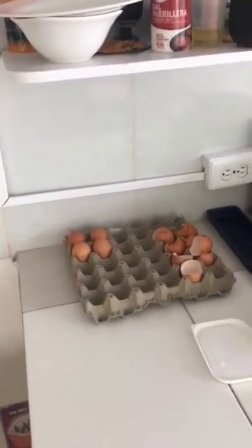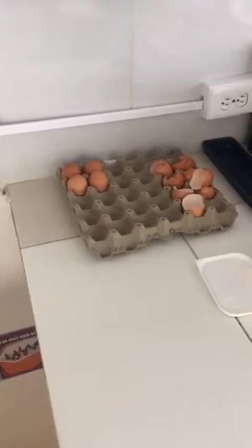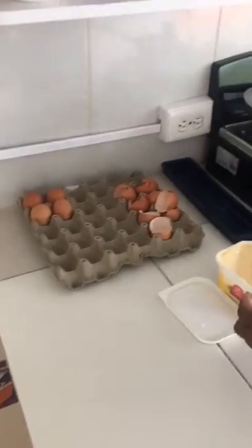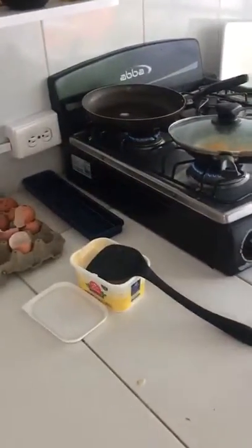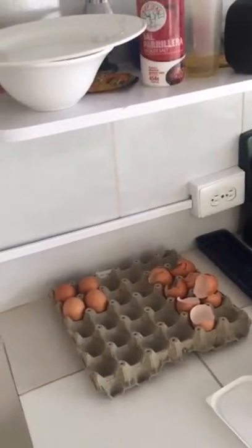Hola, bienvenido a mi clase de inglés. Welcome to my English class. Hoy nosotros aprendemos muchas palabras en inglés. Today we will learn many words in English. It's very fun to learn in English.